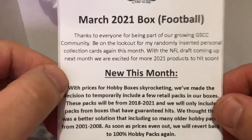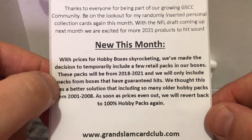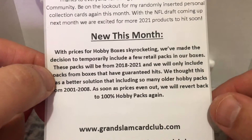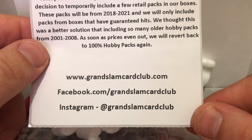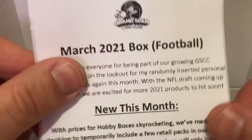We're looking for vintage collections. Here's a little description of what's new this month — 2018 to 2020, that's great — including older hobby packs. Here's their info if you're interested in a box like this. I don't want to say the price points. I'm not too sure if Grand Slam will be changing their price point, as everyone has been, or basically has no choice to, to keep up with the current trend.